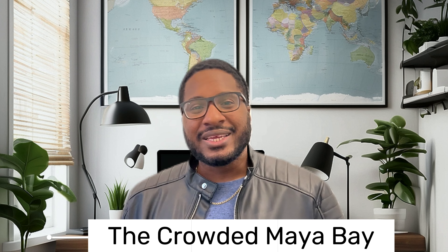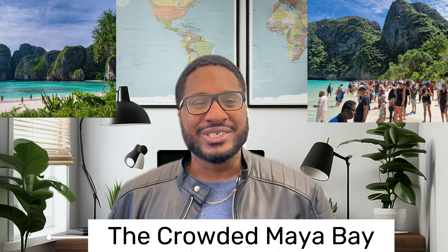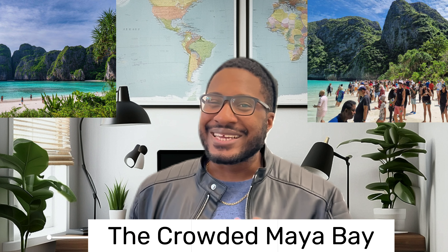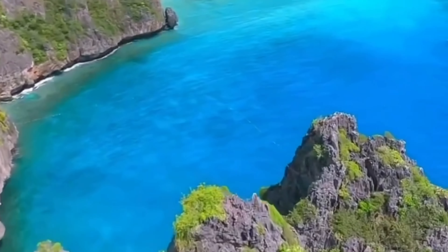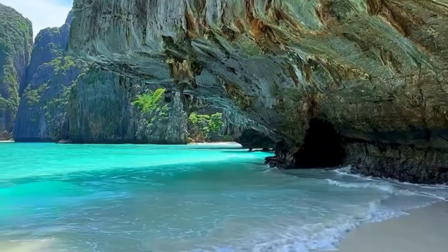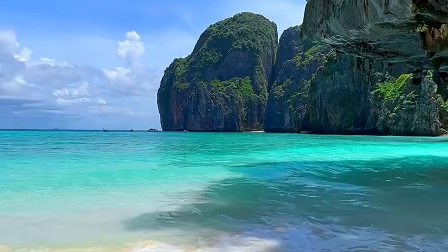Maya Bay is absolutely stunning, but arriving late means sharing the beauty with hordes of tourists. Book an early morning tour to experience the magic without the crowds — it's a game-changer. Before planning your trip, ensure Maya Bay is open, as the government plans to close the beach every year for at least two months to help with environmental strain. The attraction is open daily from 7am to 6pm, so plan accordingly.